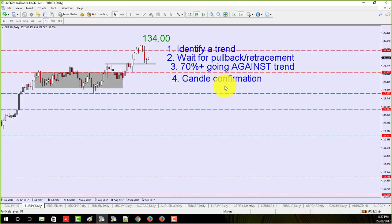I don't like that one. Now what I want to do is shift over and talk about the euro/pound, because it's doing something really interesting compared to what we normally see. This is what we normally see: a strong trend, we wait for the pullback or retracement, we wait for 70% of the retail traders to go against the trend, then we get a candle formation and go in.